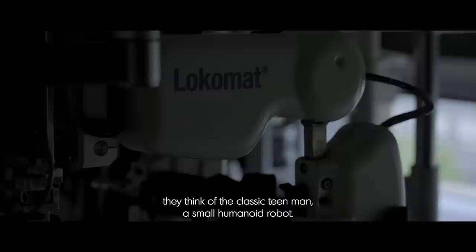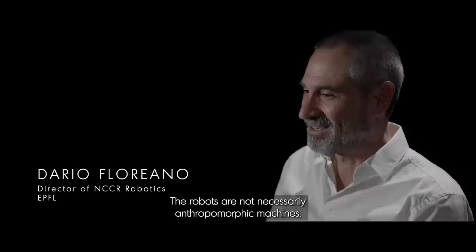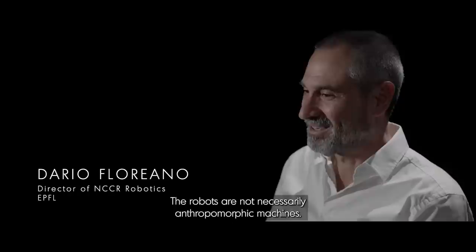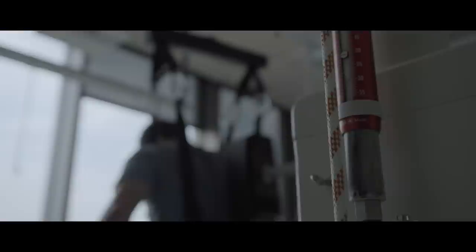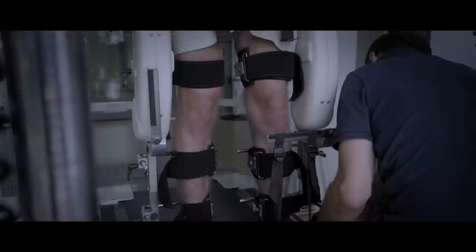When people think about robots, probably they think of the classic humanoid robot. But robots are not necessarily anthropomorphic machines. Many of the robots that we see deployed everywhere do not have any human shape. A robot is a machine that can perform a humanoid task. It should have motors, some kind of brain, a computer. And in this way supports humans by doing service tasks, by lifting objects or lifting patient limbs as a rehabilitation robot.